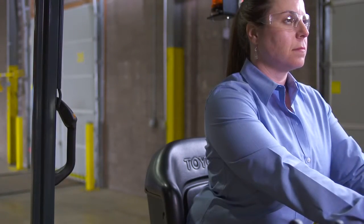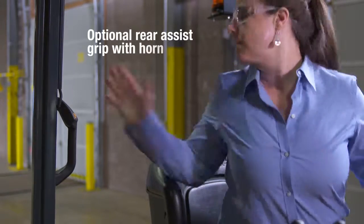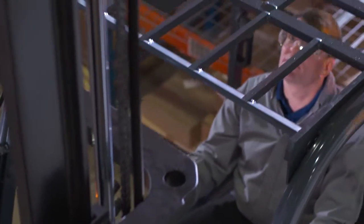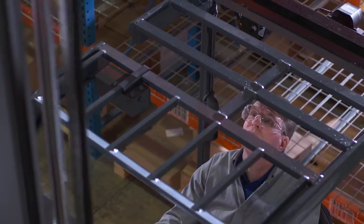When reverse travel is necessary, the optional rear assist grip with horn provides effortless maneuvering. You need a reliable, versatile forklift with the latest technology to make getting the job done safer, easier, and more efficient.